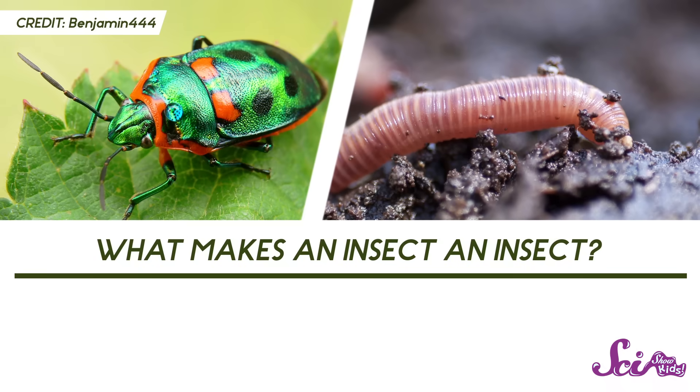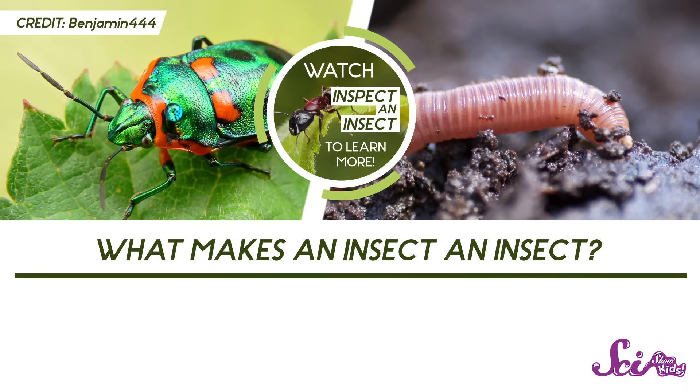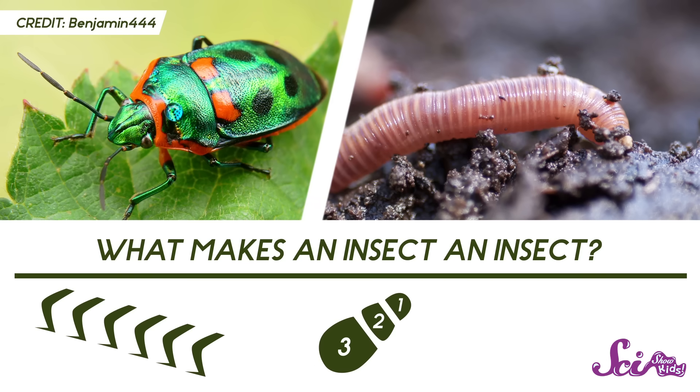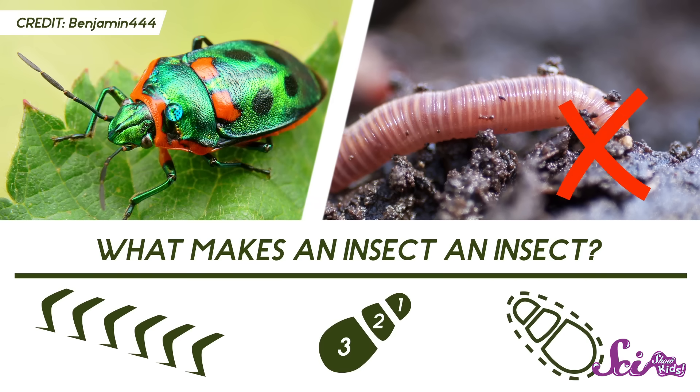Even though you often find earthworms outside where you find insects like ants and beetles, earthworms aren't insects. Can you spot the differences? Remember what makes an insect an insect? Six legs, three main body parts, and a hard exoskeleton. Our earthworm doesn't match that at all!